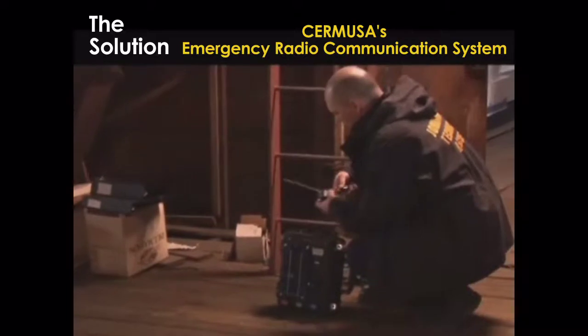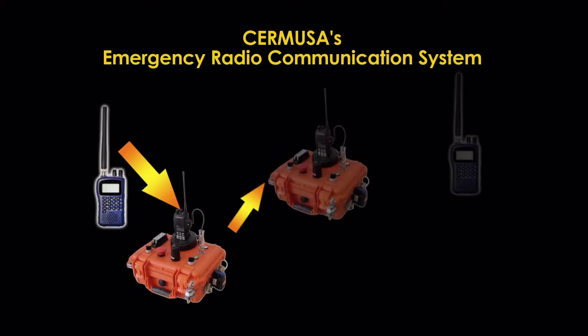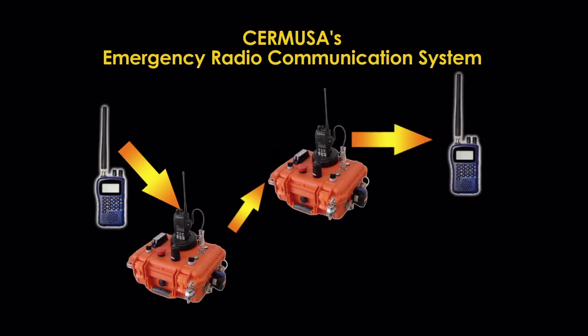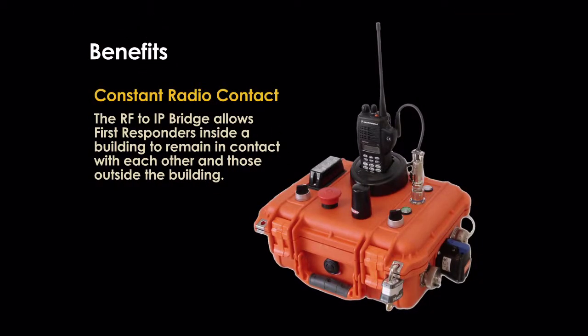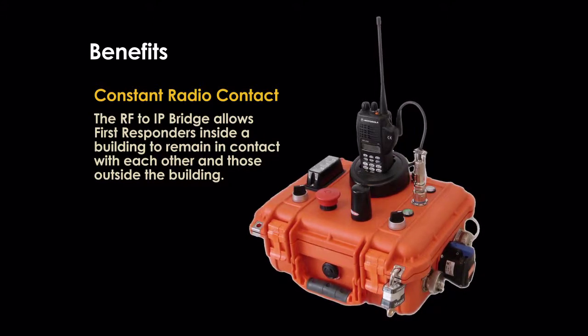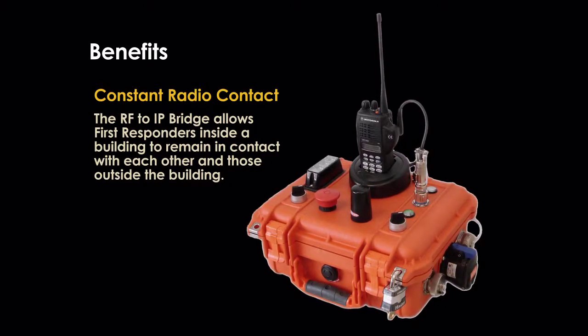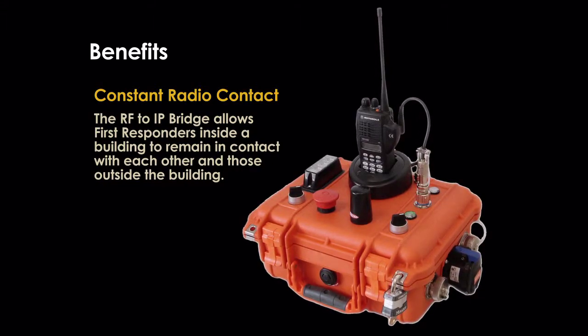The unit positioned inside the building acts as an ad-hoc radio relay unit that temporarily provides more dependable communications to handheld radios being used inside the building. The RF to IP bridge allows first responders inside a building to remain in constant contact with each other and those outside of the building.